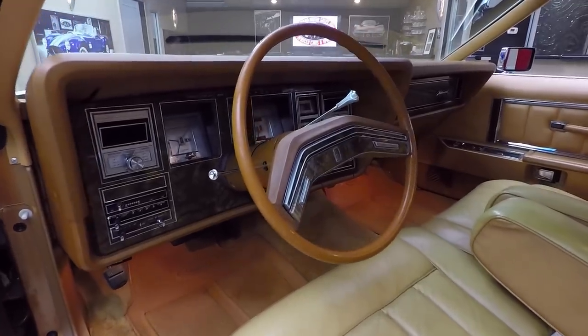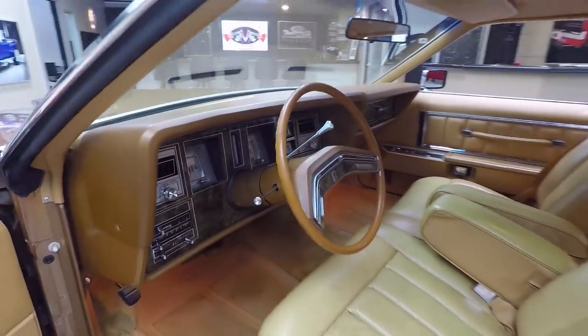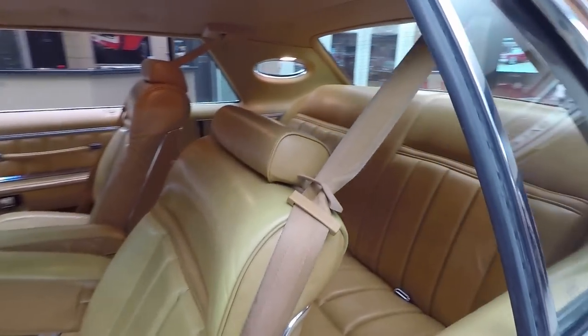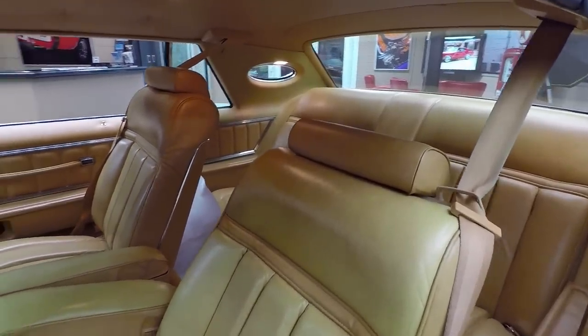That dash is gorgeous. The dash pad is in beautiful shape. You can tell this baby lived indoors its entire life — you don't have to worry about this one sitting outside under a tree. She is beautiful inside and out.